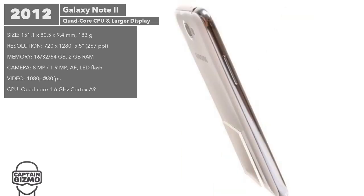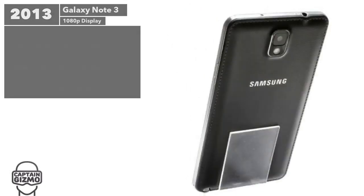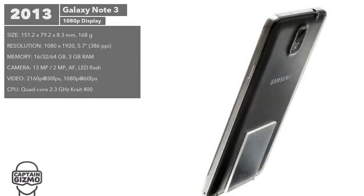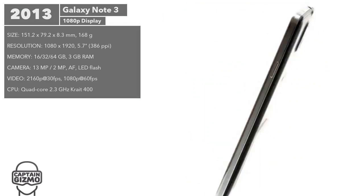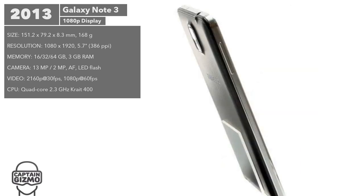The Galaxy Note 3 went even bigger with a 5.7 inch 1080p display. The new camera supported 13 megapixels and up to five minutes of 4K video recording.